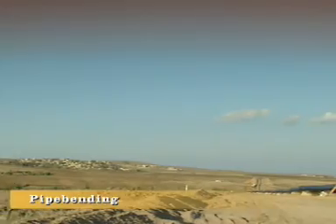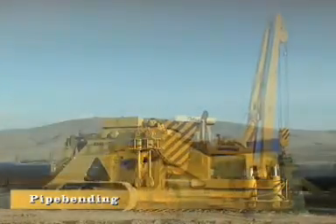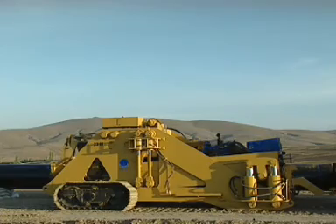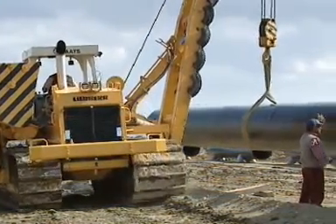Following the technology, now to the first task. It is quite evident that Liebherr pipe layers can also be used as a towing machine for heavier machines, such as a bending machine.